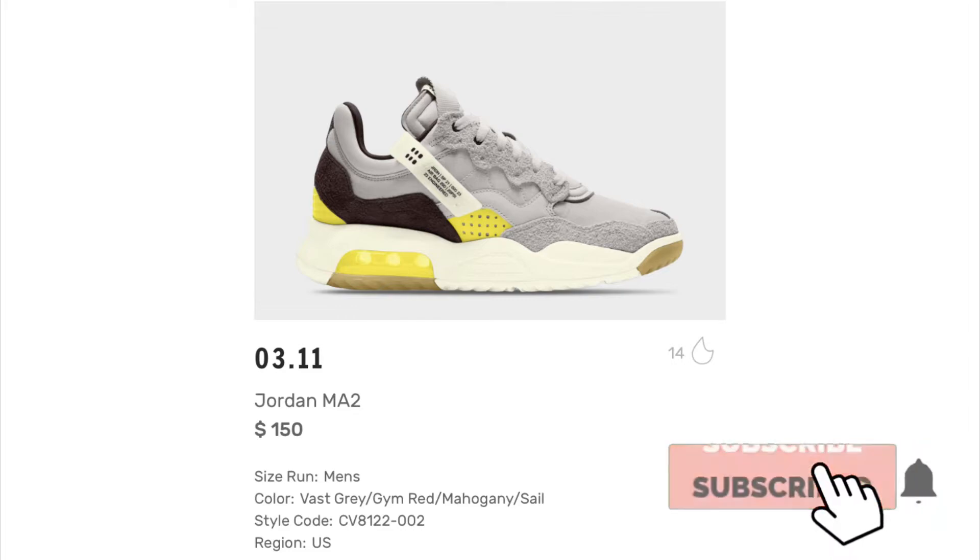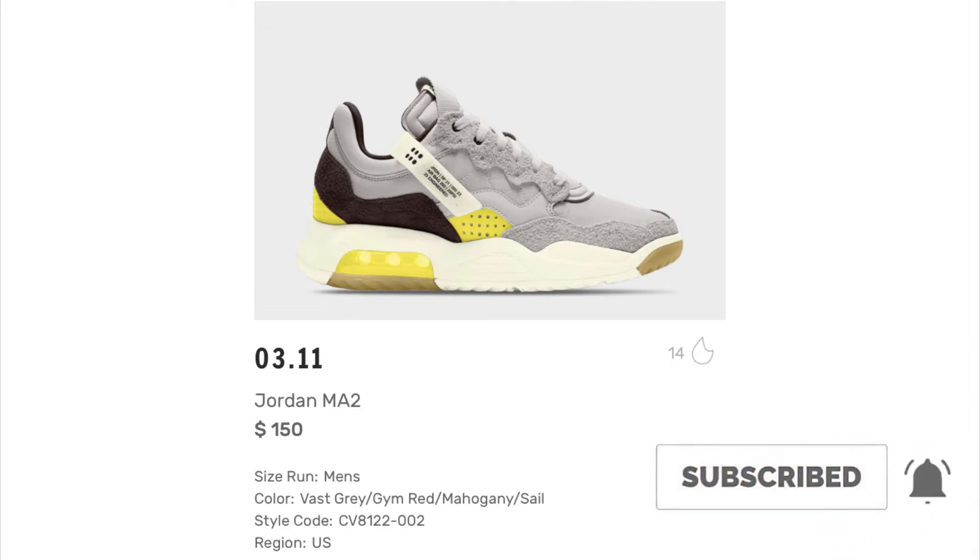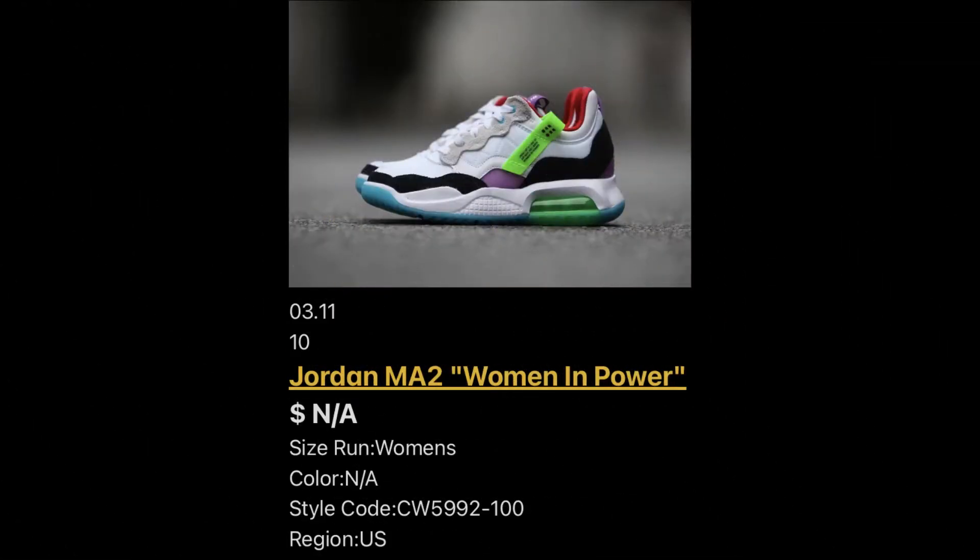Next up we have the Jordan MA2. We've got Vast Gray, Gem Red, Mahogany, and self — retailing for $150. I like what they're doing with these. The MA2 has already got all these different colorways and it's definitely a hot thing right now.